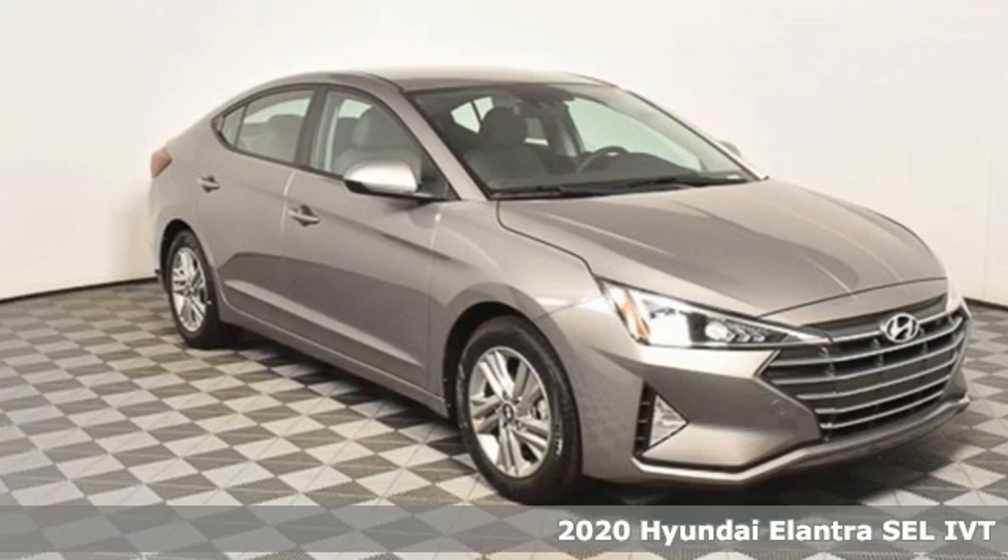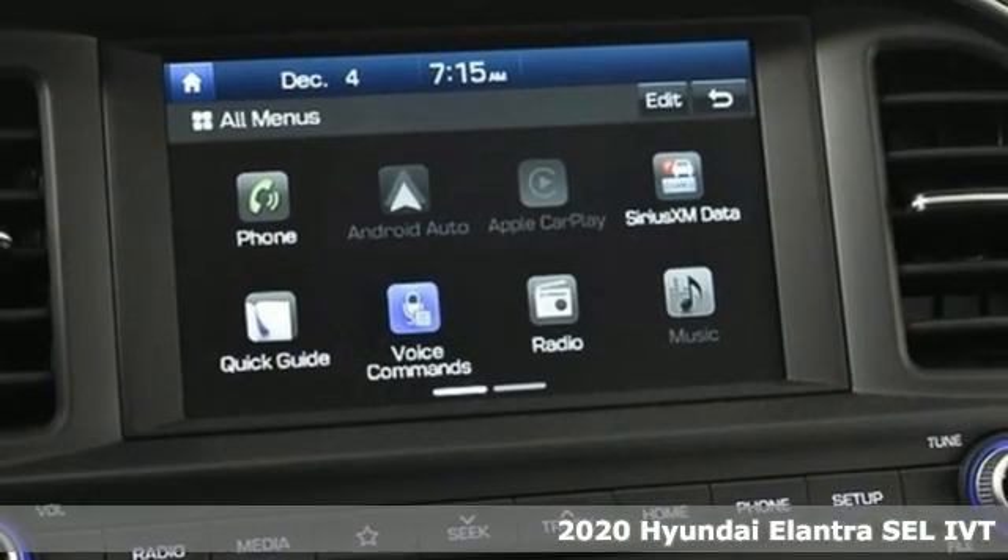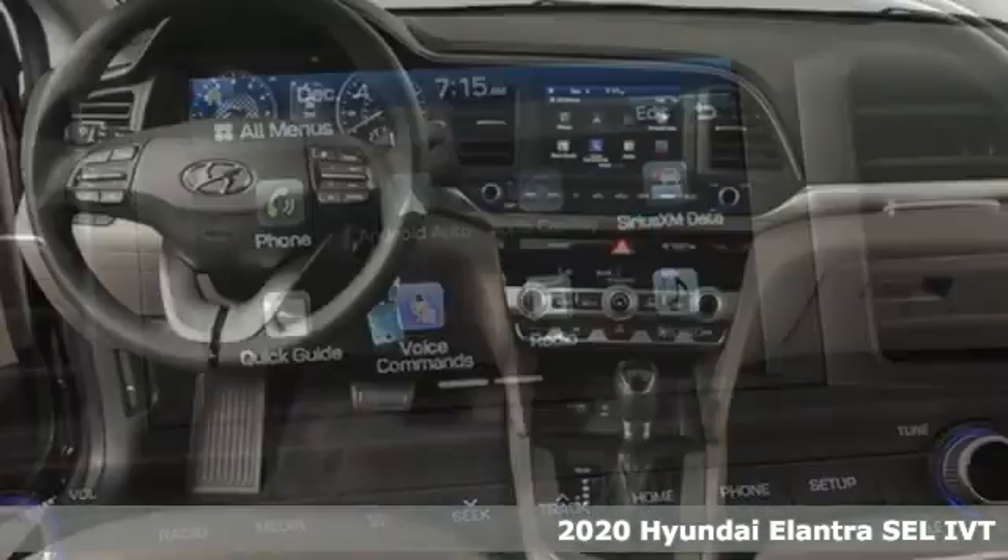It's a new 2020 Hyundai Elantra. Its style is bold and expressive, its substance uniquely impressive.